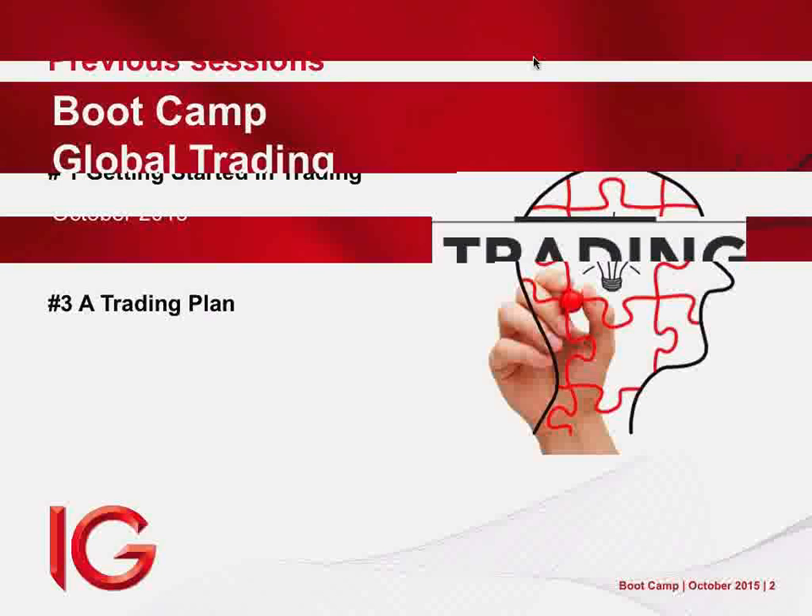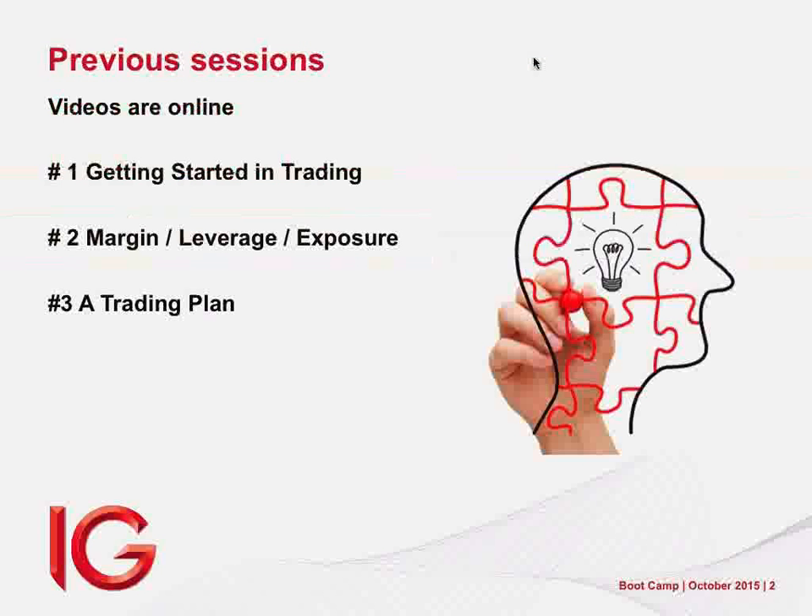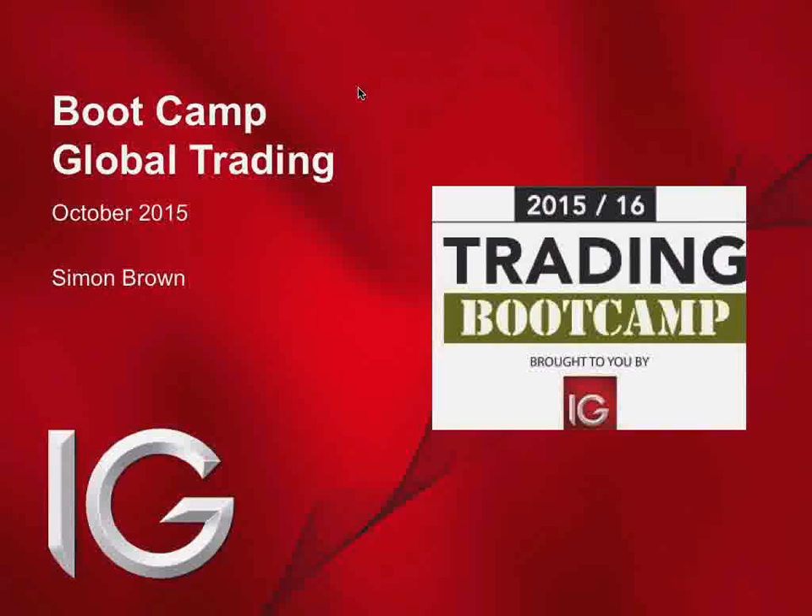Good evening, ladies and gents. My name is Simon Brown doing this evening's bootcamp session. This is number four in the series. The bootcamp sessions kicked off in July, running through to June of next year with various topics. The first ones we've done are getting started in trading, margin leverage and exposure, and putting together a trading plan. Those videos are all available at justonelap.com for you to view or download.